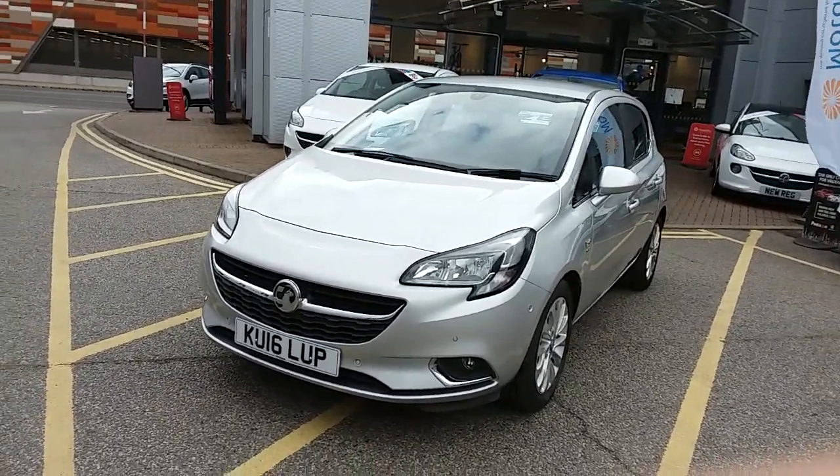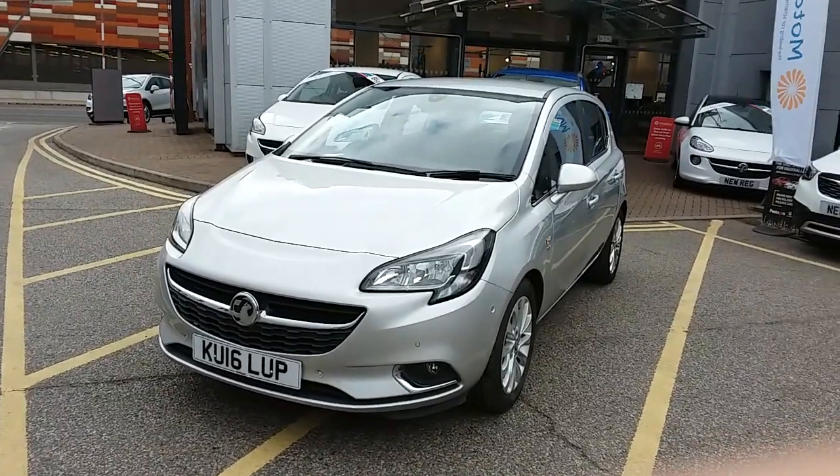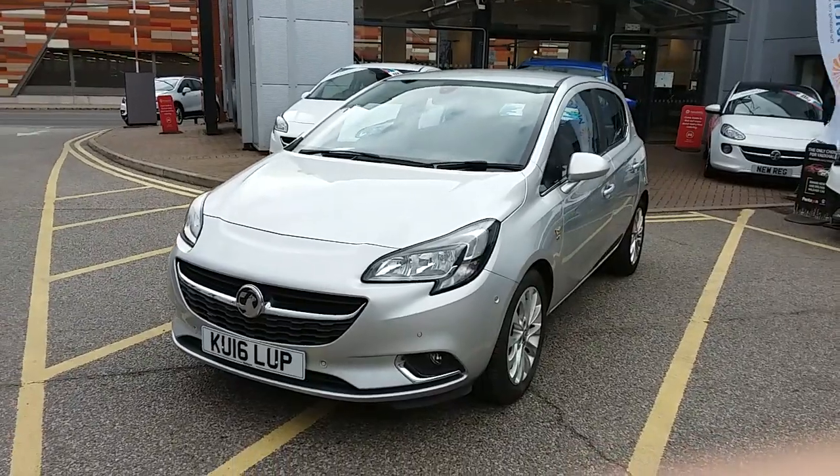This car has only had two previous owners, will come with the full service history, and comes with our network warranty which is 12 months as standard. It also includes 12 months roadside assistance and full mileage and HPI checks just for your peace of mind.